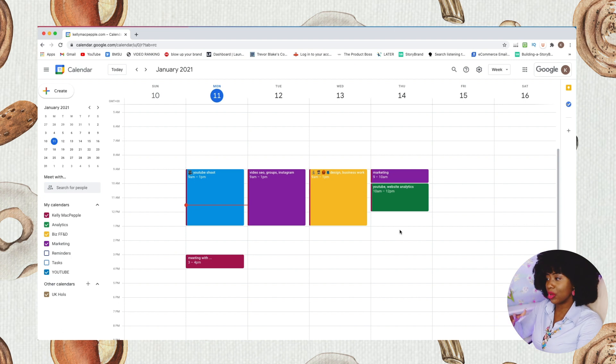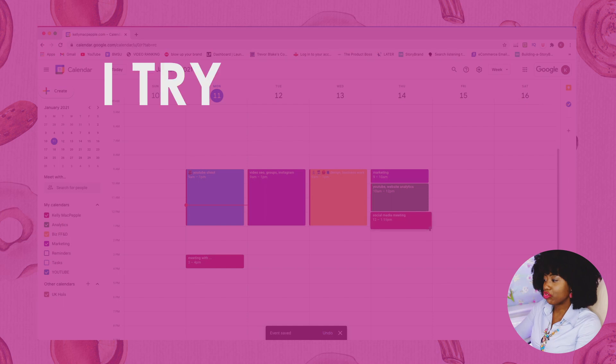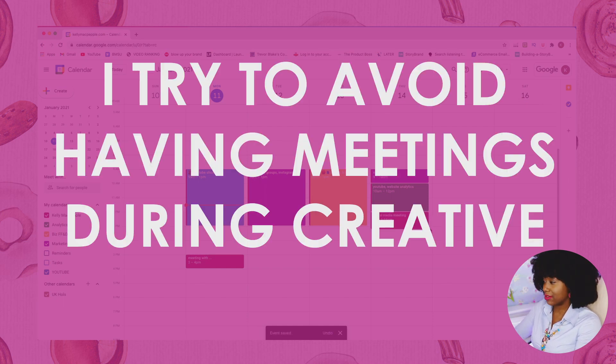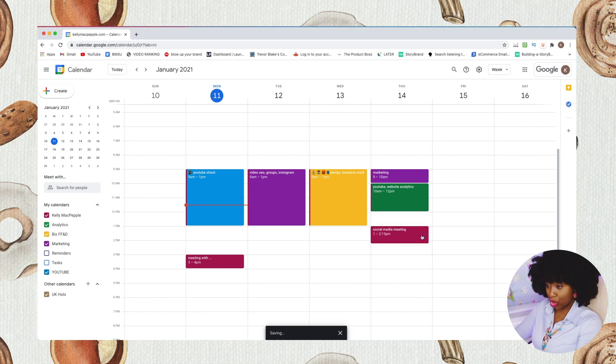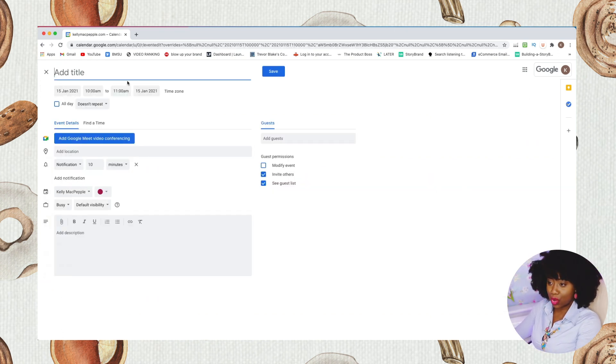The great thing about Google Calendar is that once I see a color I know what it signifies and what I need to be doing at that time. I also try to avoid having meetings during my creative time, so I might shift a meeting to 1 PM. For example, analytics from 10 AM to 12:30 PM, and then a social media meeting at 1 PM. On Fridays I try to keep things more relaxed — maybe some design or business work in yellow, from 9 AM to 12 PM.